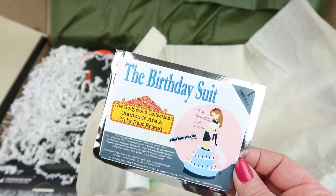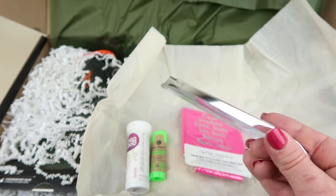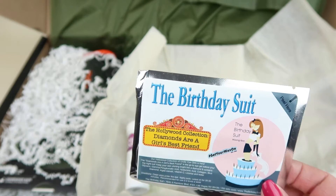This is from Birthday Suit — under eye gels. They retail for $3. You'd put them in the refrigerator to cool first, then place them underneath your eyes. They help with dark circles, puffiness, and that kind of thing.